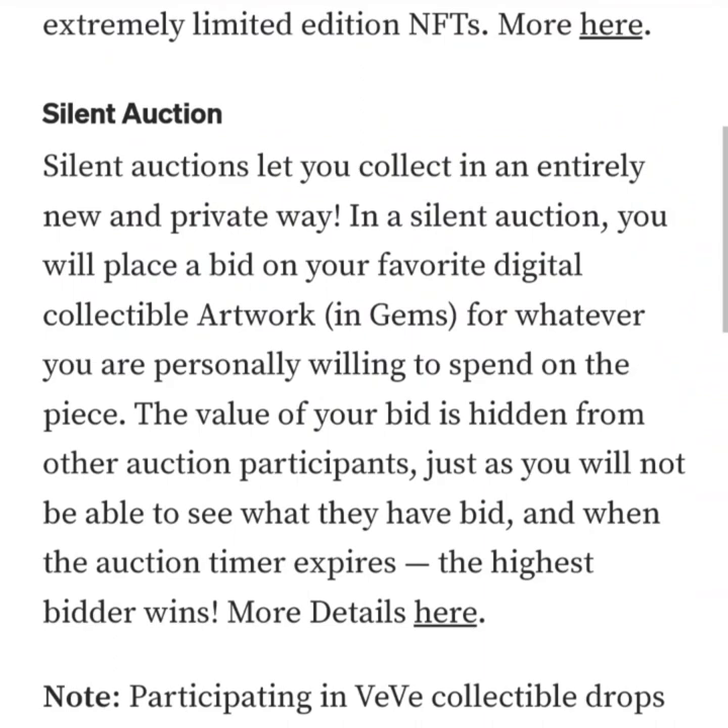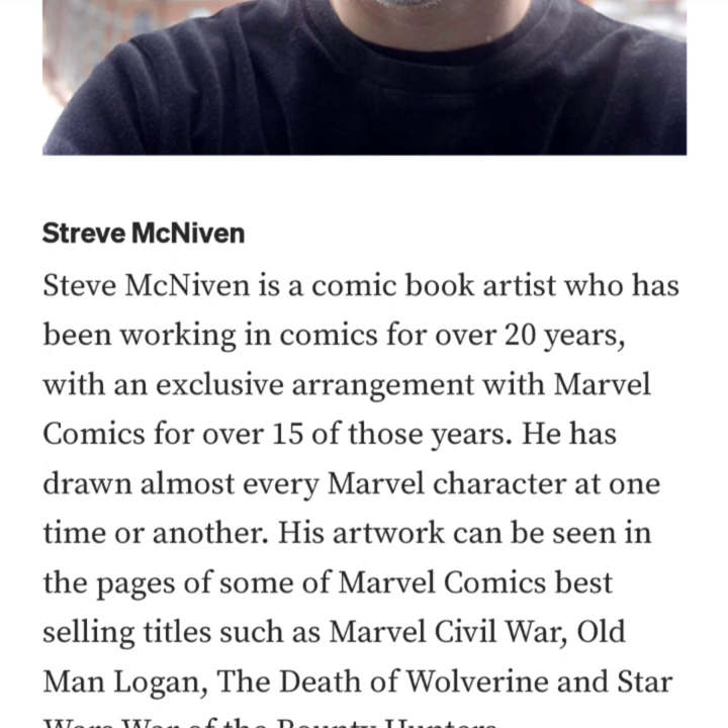Steve McNiven is a comic book artist who has been working in comics for over 20 years, with an exclusive arrangement with Marvel Comics for over 15 of those years. He has drawn almost every Marvel character at one time or another, and his artwork can be seen in the pages of some of Marvel Comics' best-selling titles.